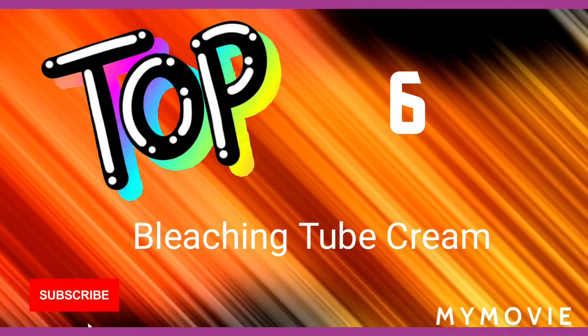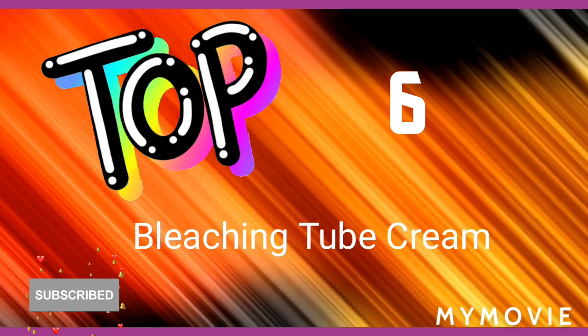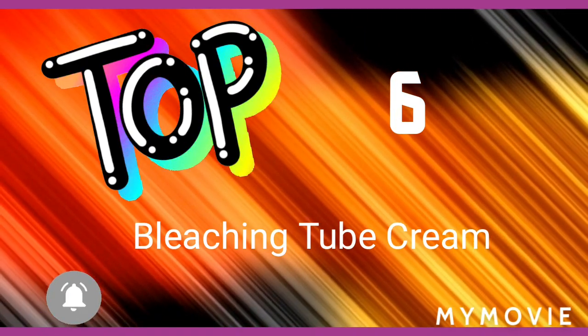And if you're a new viewer, welcome! And if you've always been a subscriber, welcome back guys. So stay tuned till the end of this video.